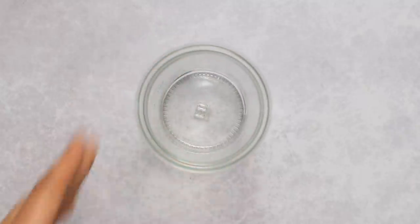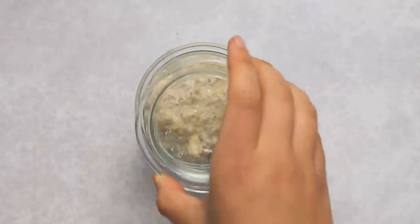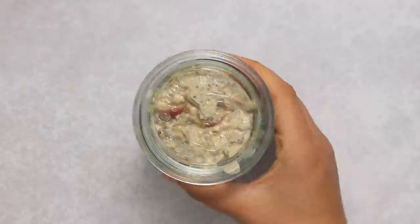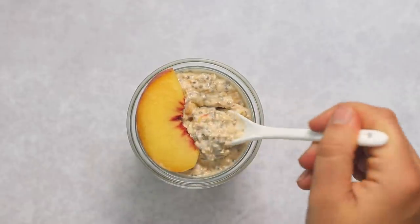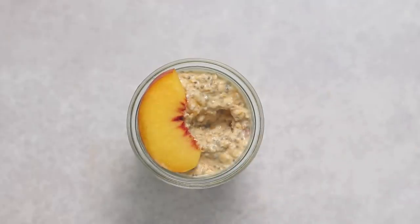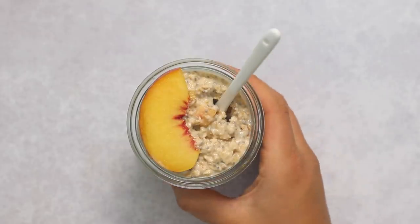That's literally it for this recipe — you're just going to add it to your jars or whatever containers you'd like. It's great for individual portions and makes this really portable. I topped mine with a peach wedge just for presentation. Peaches are in season in the summer, but you could also use frozen peaches when it's cooler out — you just need to let them thaw first.